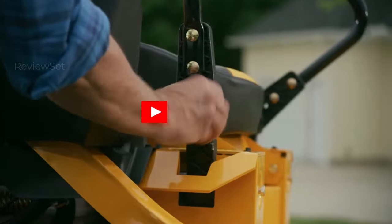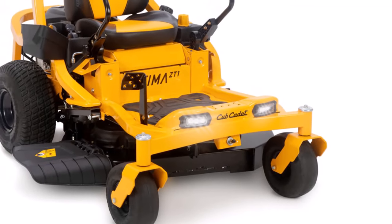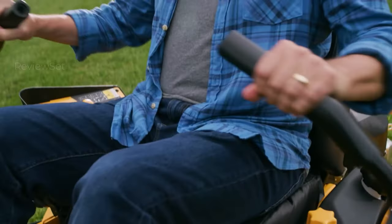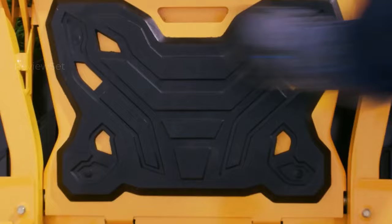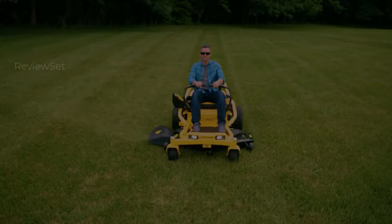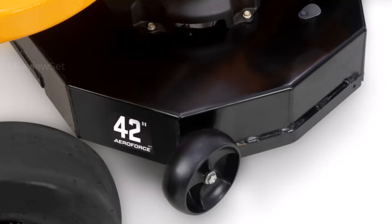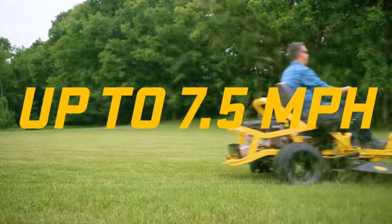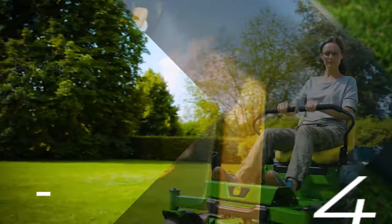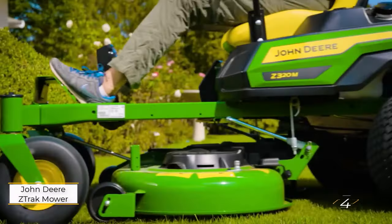Assembly proved swift with a 30-minute setup encompassing unboxing, seat installation, battery connection, and fueling. Despite initial unfamiliarity with the choke's placement, once started, the mower exhibited prompt ignition. Innovative features include intuitive cutting height adjustment and whimsical speed indicators. Although a slight rattling was detected during operation, it bore no consequence on performance. A minor hiccup post-refueling was swiftly resolved, underscoring the importance of secure battery connections.